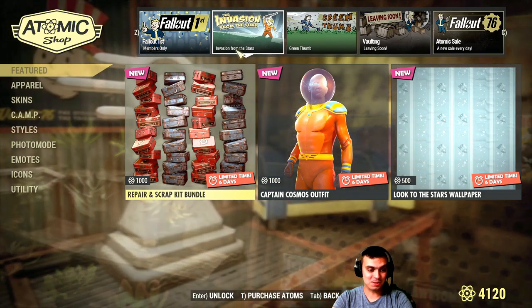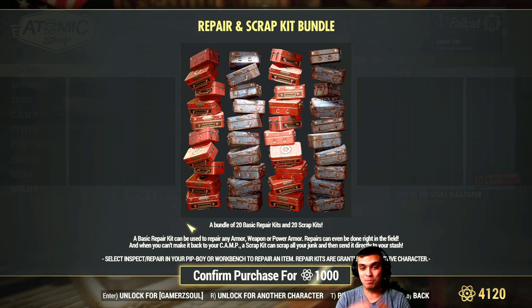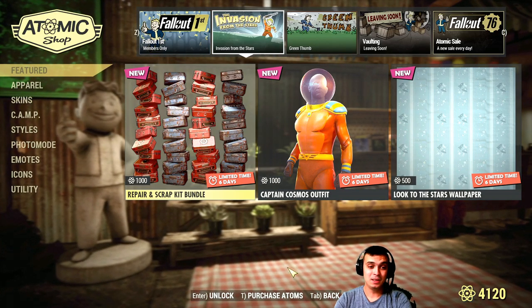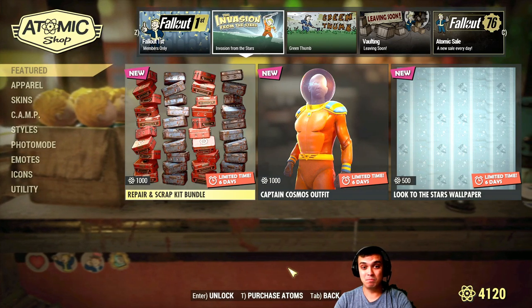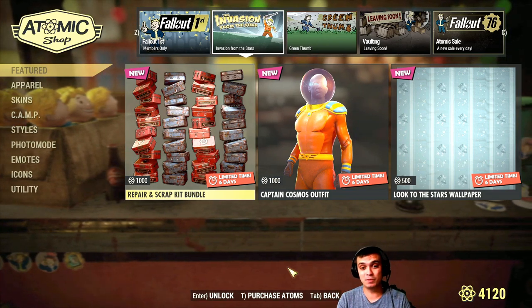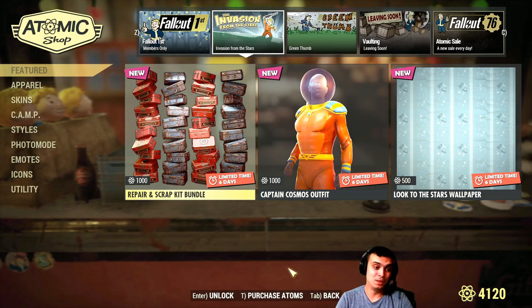We got scrap kits and repair kits. I was actually hoping to get something better — a lot more bundle offers at cheaper prices. Since there was a lot of hate on the Fallout First membership, delivering some cool bundles with really nice pricing and a lot of different cool stuff to claim would have been a really good idea. But no.